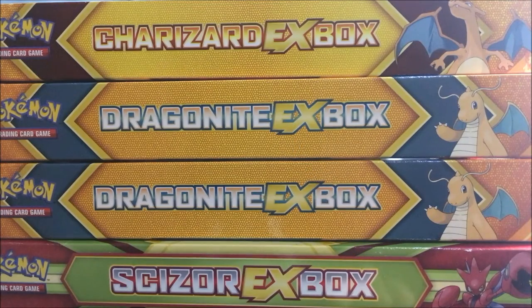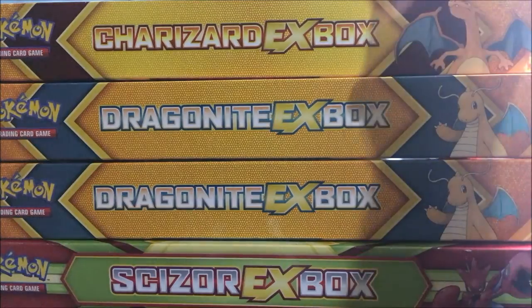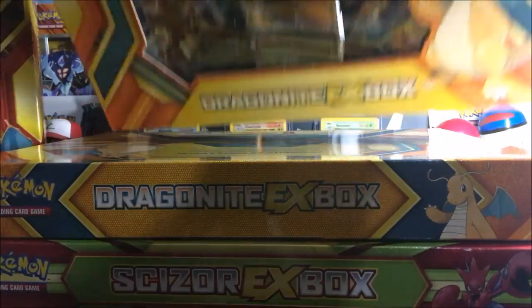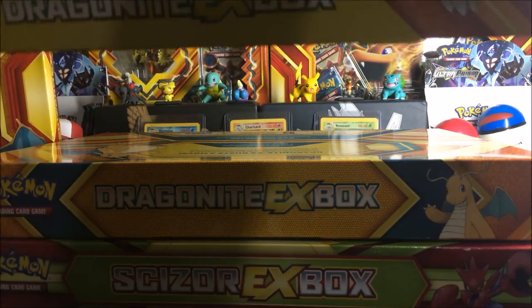Since they are on sale at Game1.ph, I only bought these for around $11 each. So that's a great deal! I bought these so that I can have more boxes to open in future videos, so you have to stay tuned for that.